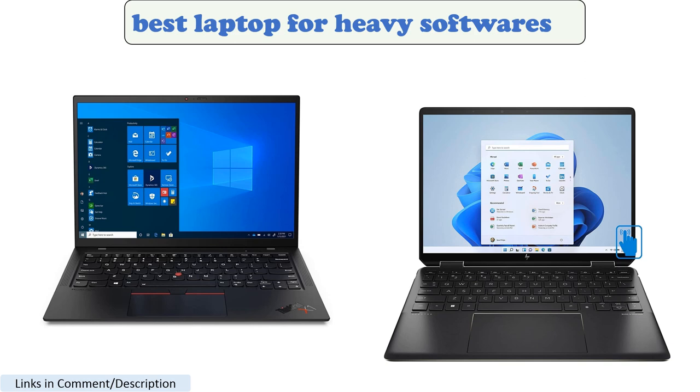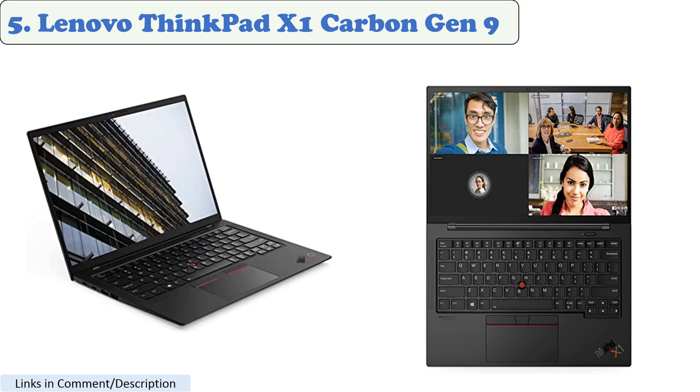Best Laptop for Heavy Software in 2023 — Number 5: Lenovo ThinkPad X1 Carbon Gen 9. The Lenovo ThinkPad X1 Carbon Gen 9 is a powerful and durable laptop that is well suited for heavy software tasks. It is powered by an 11th Gen Intel Core i7 processor and an NVIDIA GeForce GTX 1650T GPU.